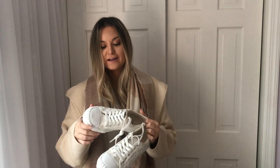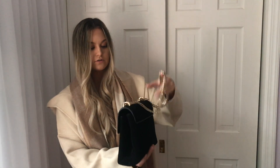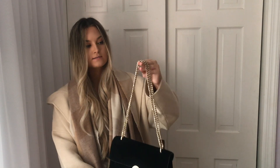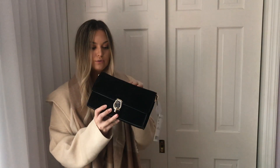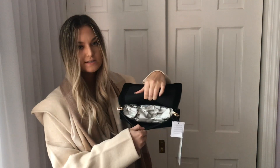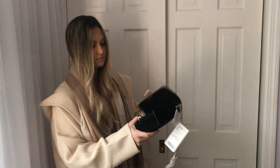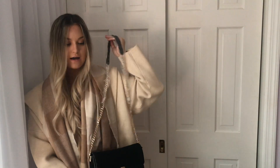I also got these white sneakers from Mango — I've already worn them, which is why they're a bit dirty, but I definitely recommend them. They're probably my new favorite sneakers. I also got a bag from Mango. I have this older one I bought in Spain a few years ago that I wear so often, and then I got this miniature envelope-sized one. It's spacious, I haven't even used it yet, and it comes with a chain detail.